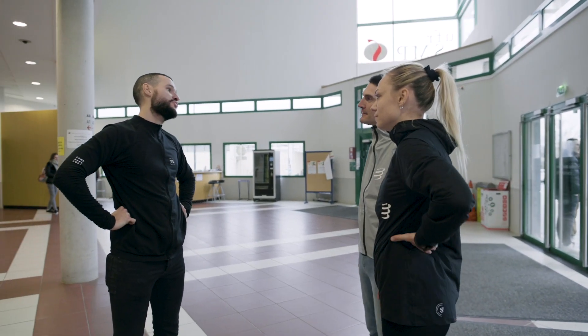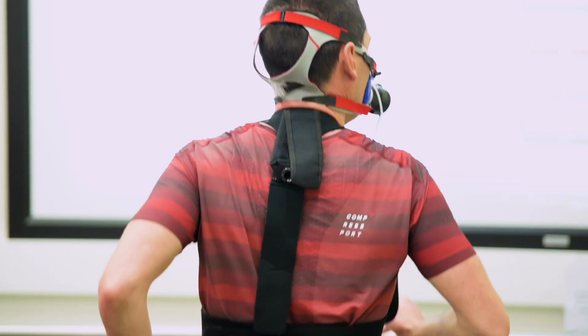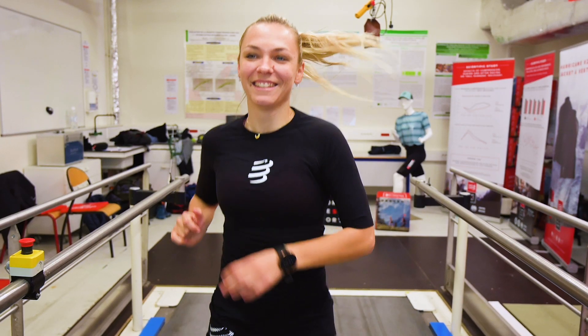Welcome to the University of Besançon. You are here at the Research Compress Sport lab. We would like to do a little bit of physical activity, which will allow you to plan your training for this year.